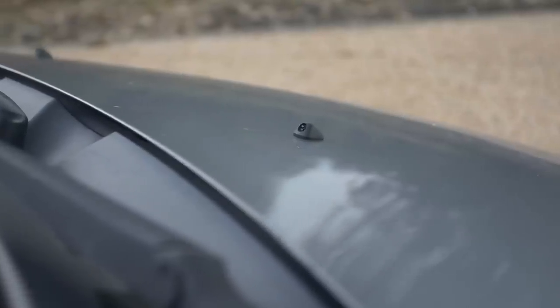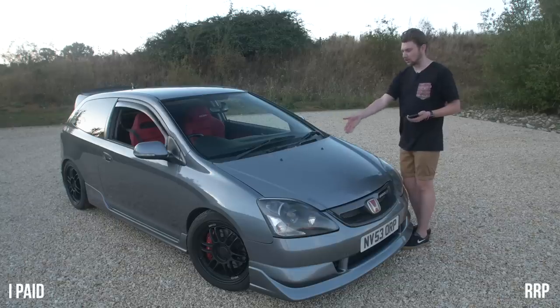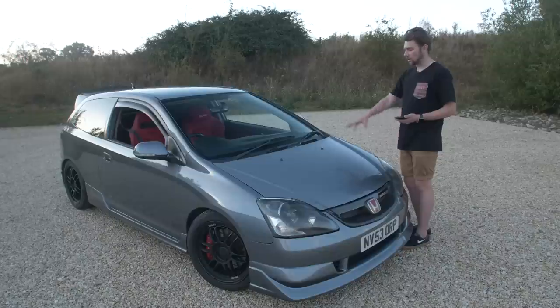I'm going to class the Honda Jazz washer jets as a mod because it is an upgrade. I paid £22 for them and they're currently £24, so not a crazy saving. They're great though — the different spray pattern is much better than the two jets the OEM Civic comes with.